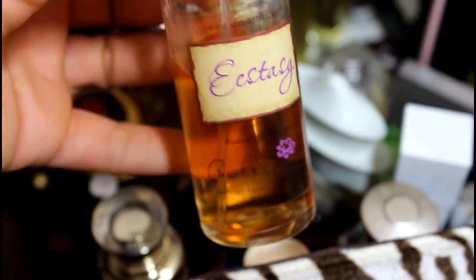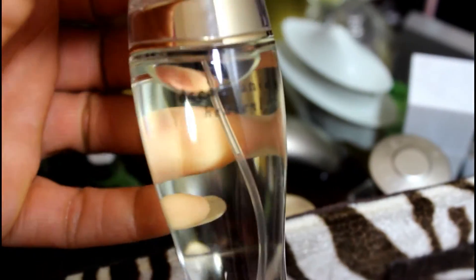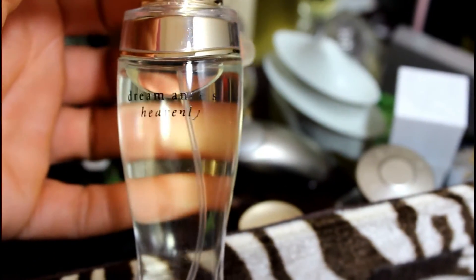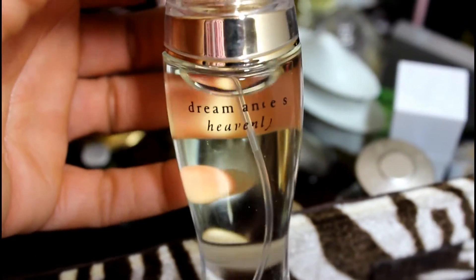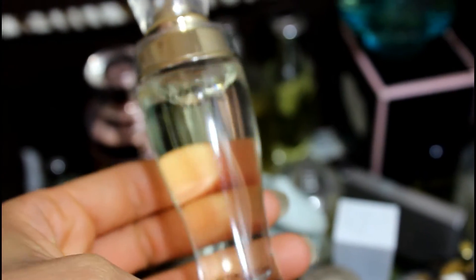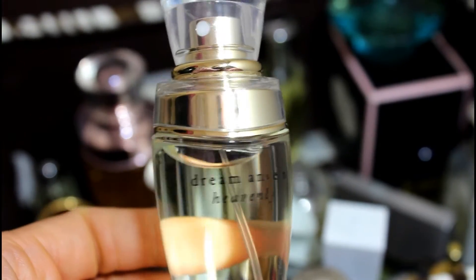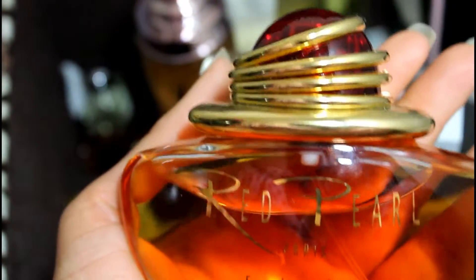This came from Macy's — I've probably had this about six years or more. And this is a Victoria's Secret Dream Angels Heavenly. I haven't used much if not any of this one. Let me smell it to remember what it smells like — Dream Angels Heavenly is not one that I will probably use, so I'm gonna go ahead and pass this one along as well.